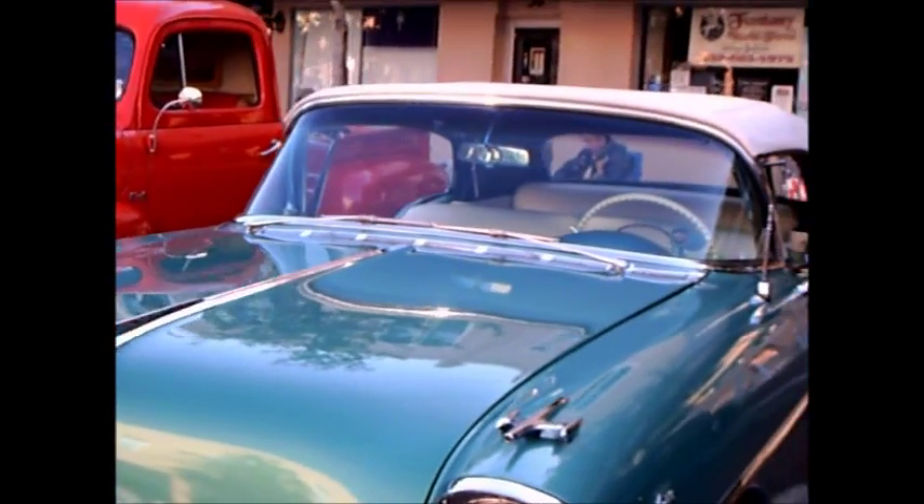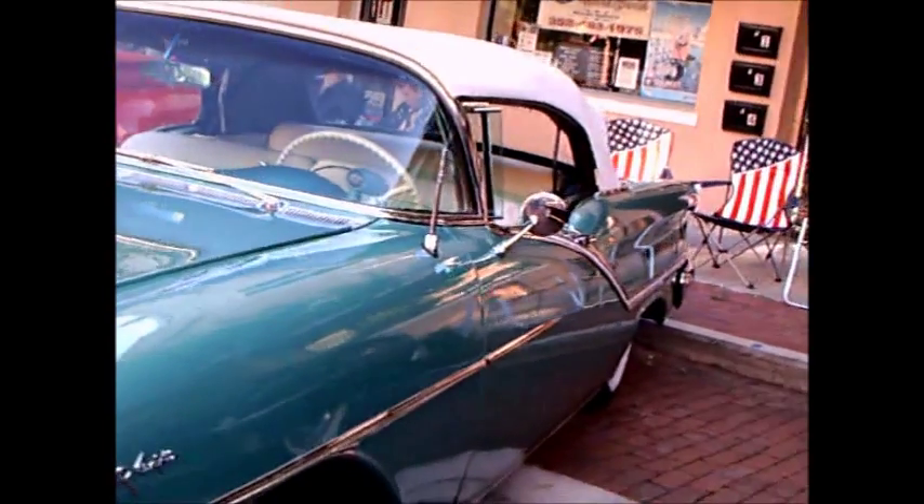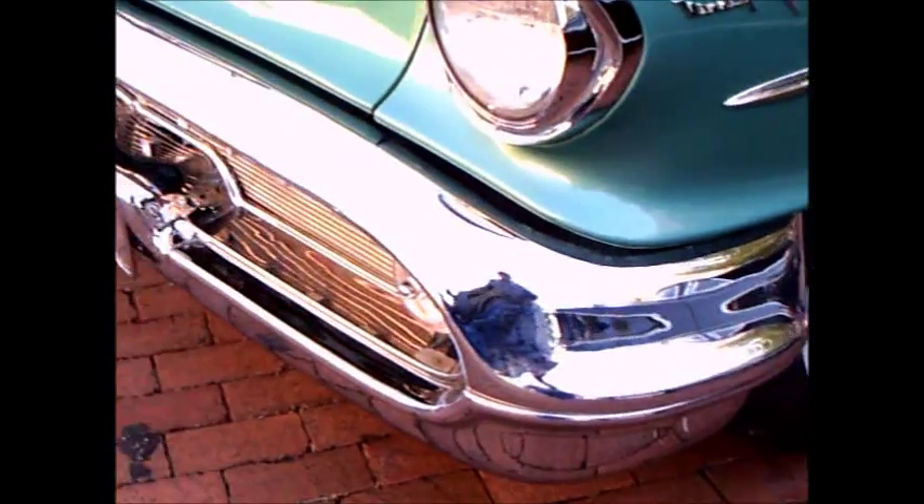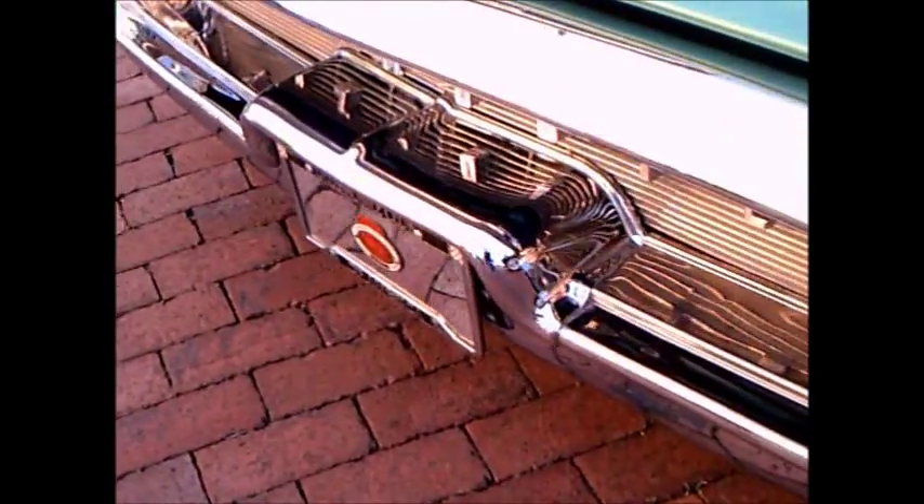This is a 1957 Olds 98 convertible. It's the last year for this three-year body style, from '55 through '57.